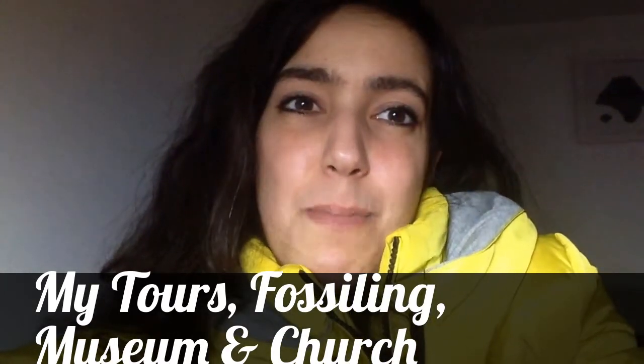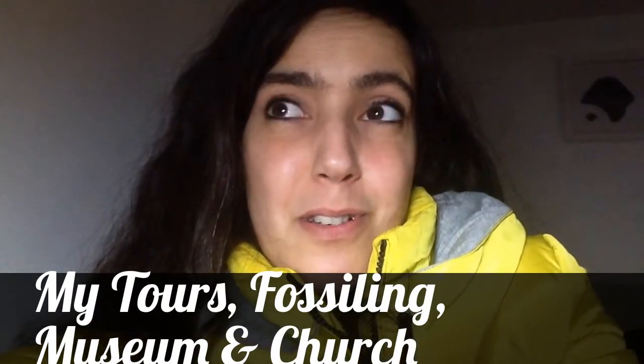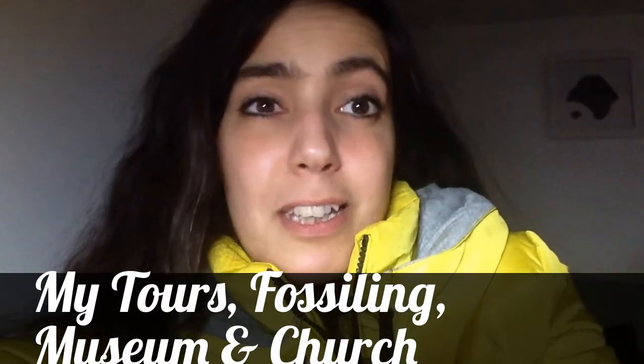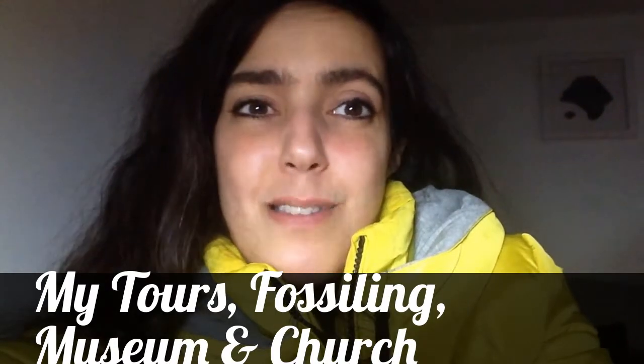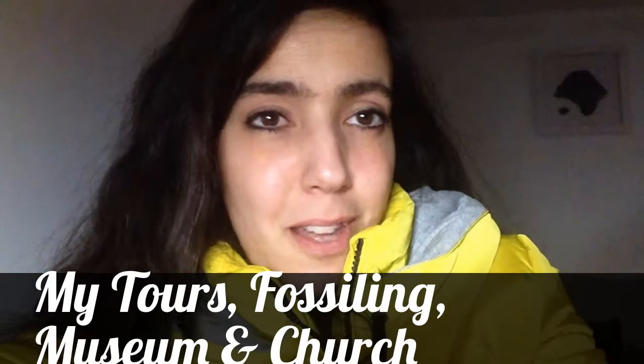Hi, my name is Natalie and I operate Literary Lime Walking Tours, based here in Lyme Regis. Tonight I just wanted to tell you about a few of my favourite things to do in Lyme Regis. My first — obviously I'm clearly going to say it's my tours. It would be stupid to say anything other than that, so that's number one.